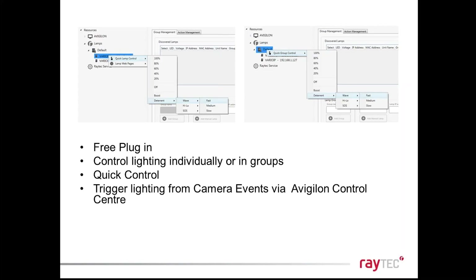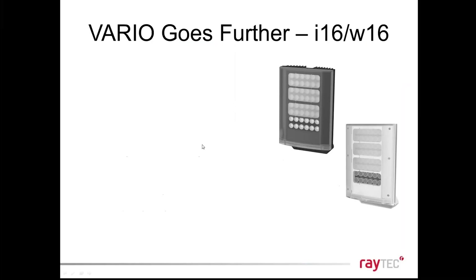The Axis ACAP integration is a free plug-in — you control lights individually, producing more or less light as the camera requires. If a break-in is detected at one point on a fence line, you can illuminate all of that side. You can control infrared and white light products. The lights are triggered from camera events; you can also do it the other way around — illuminator events such as a photocell detecting darkness can trigger other actions, like switching cameras to black-and-white mode or turning all your other lights on.